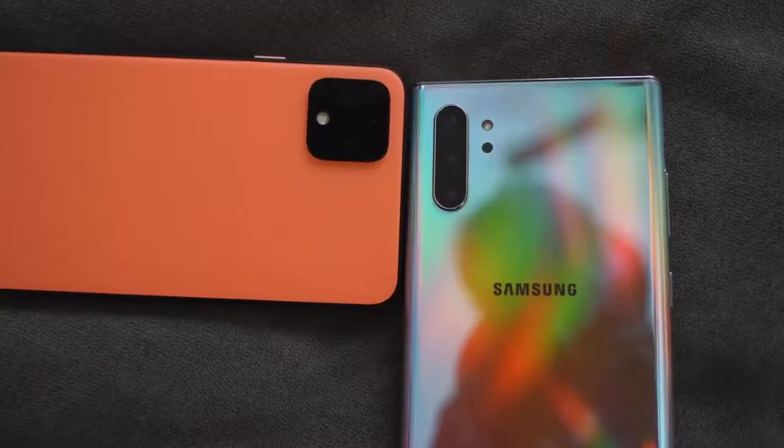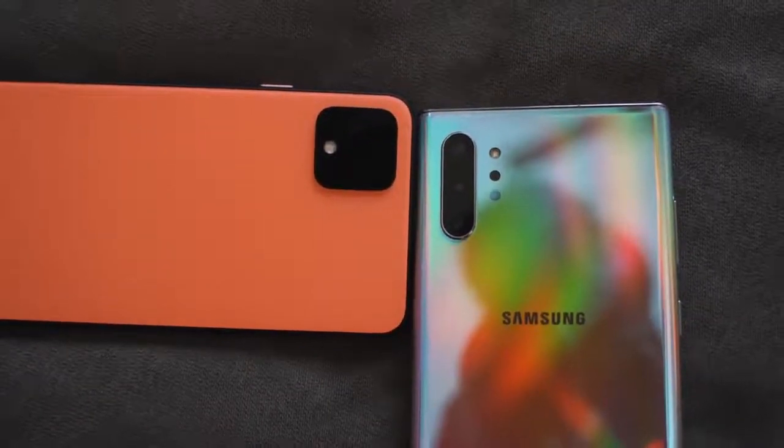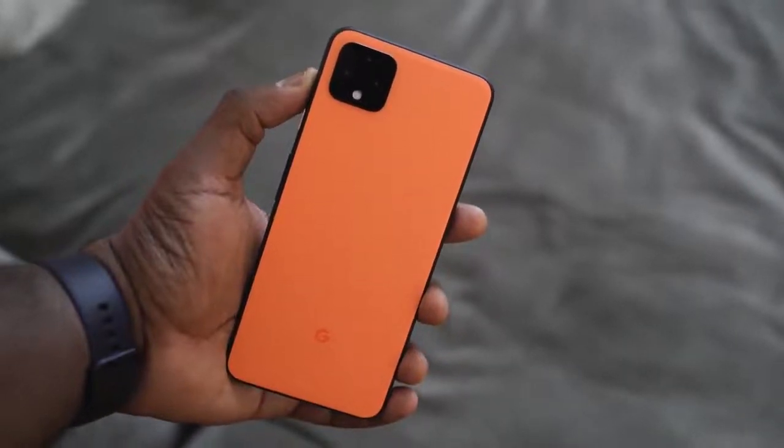Both devices have multiple cameras. The Galaxy Note 10 Plus has triple cameras including an ultra-wide lens, which is missing from the Pixel 4 XL. The Pixel 4 XL has dual cameras — one telephoto with 2x zoom and 8x digital zoom, plus a standard camera. Pixel is known for its photos, and we'll see how it compares to Samsung. However, the Pixel is capped at 4K 30 frames per second for video, while the Galaxy Note 10 Plus can shoot 4K 60 and also has a super-steady mode.